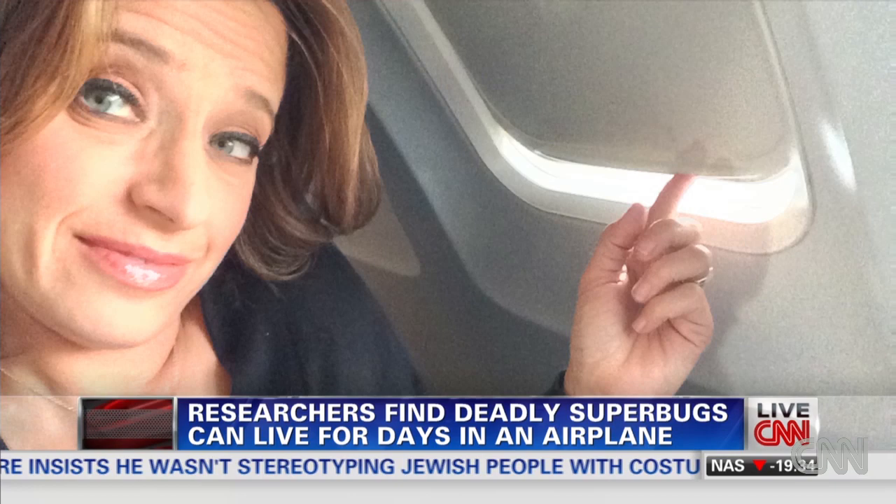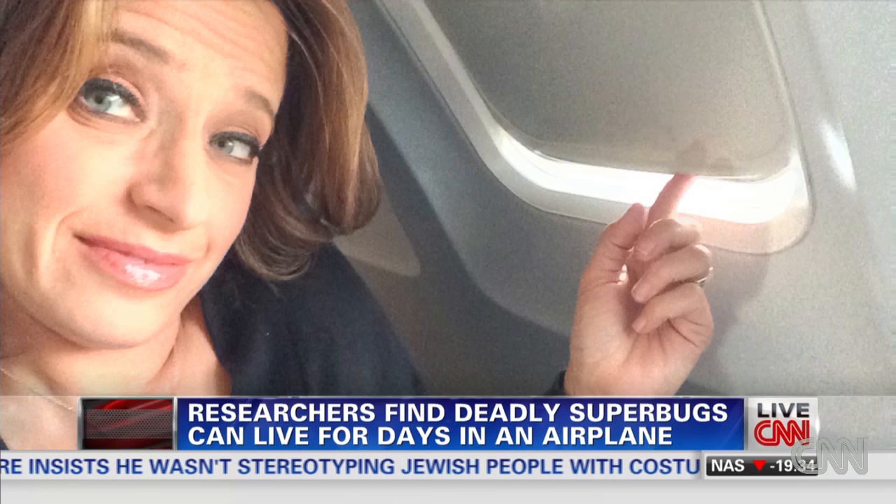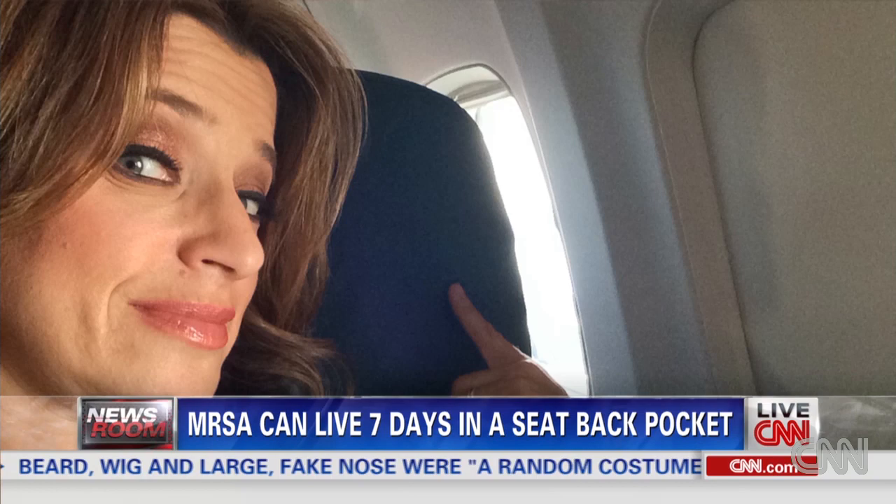There I am last night on my flight, and you can see I'm like, should I be touching this? I did — I must say I did sanitize my hands after all this. And the leather seat — MRSA can live for six days on the leather seats, the seat that you're sitting on. And on the tray table, it can live for five days.